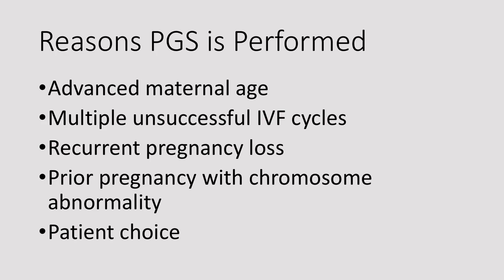PGS can be performed for several different reasons, including advanced maternal age, multiple unsuccessful IVF cycles, recurrent pregnancy loss, a prior pregnancy with a chromosome abnormality, or patient choice.